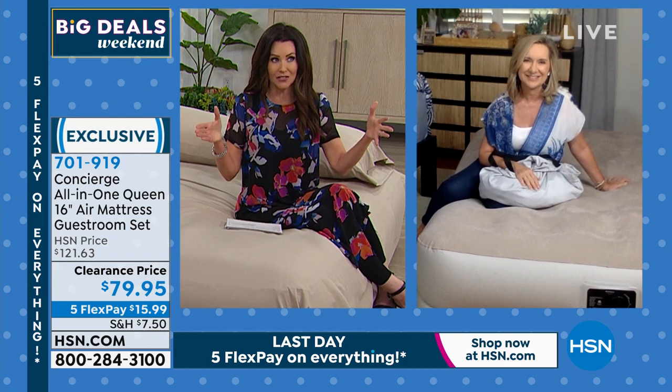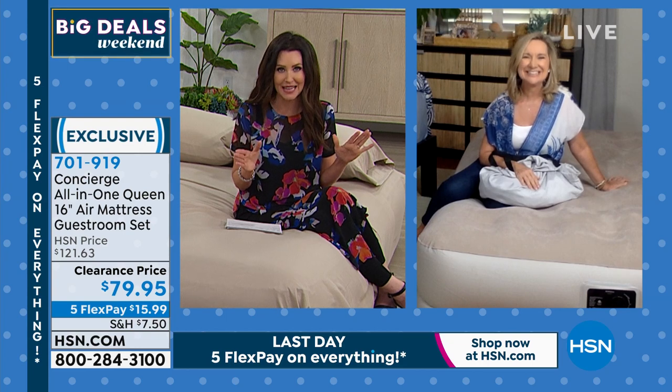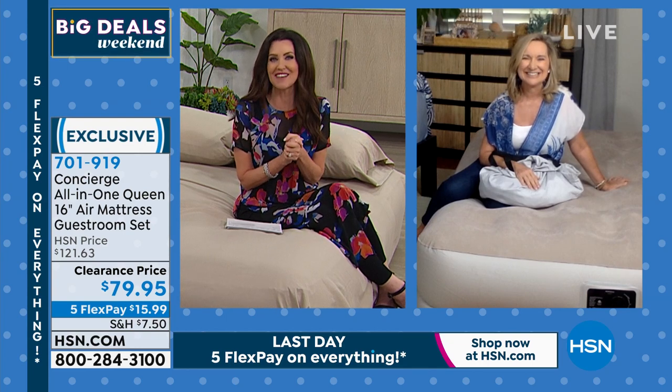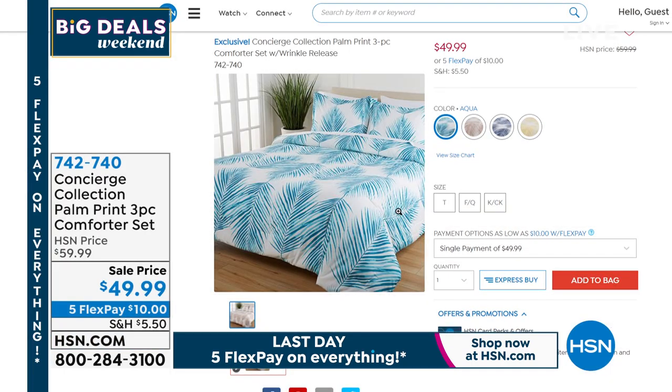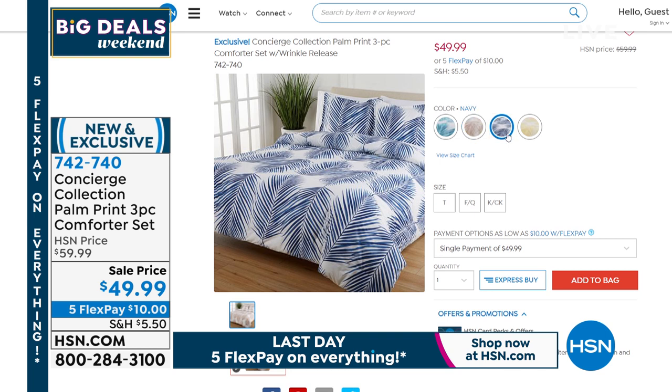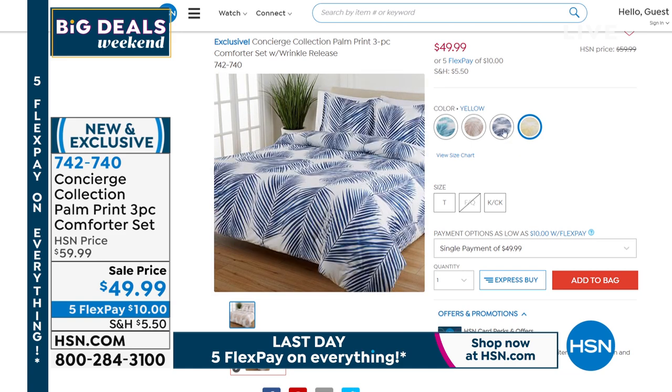I noticed that beautiful palm comforter — you told me I was going to be on the phone to get my own, and I'm so excited to share it. It looks phenomenal. This is for $49.99 — it's a beautiful palm print and you get three pieces in that comforter set. We've got it in the navy and aqua. By the way, that yellow already sold out in the full queen, so you can get twin or king/California king.